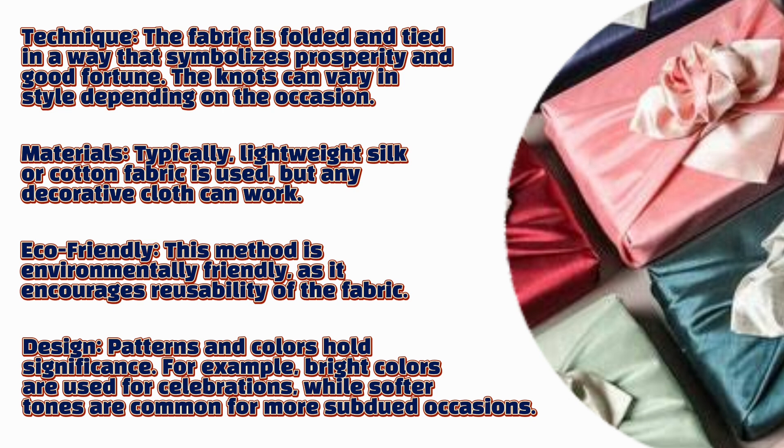Patterns and colors hold significance. For example, bright colors are used for celebrations, while softer tones are common for more subdued occasions.